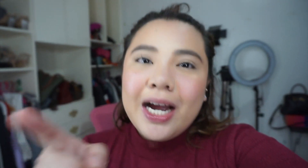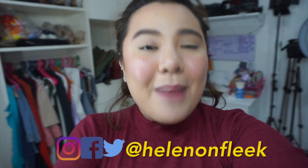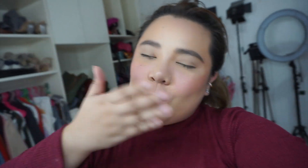I have a pro tip to share: watch out for Lazada's mega sales on all items — not just beauty, but also fashion, household items, and electronics. As soon as it strikes 12, be ready on Lazada because they have so many sales coming out. I'm so, so excited — it's going to be an all-nighter because we're going to shop till we drop on the 9.9 sale! This is it for today's video — I hope you enjoyed the haul and the wear test. If you liked this video, give it a big thumbs up, and don't forget to subscribe for more videos like this. Follow me on Instagram, Facebook, and Twitter at HelenOnFleek. Thank you so much for watching — see you on my next video. Bye!